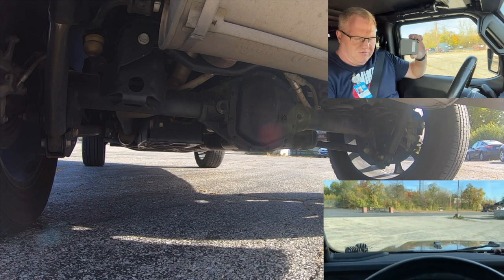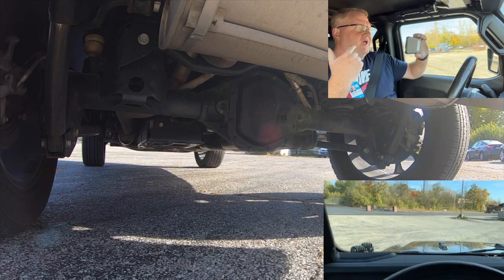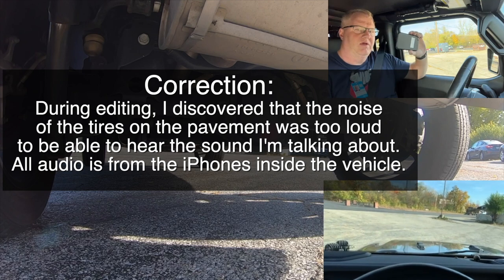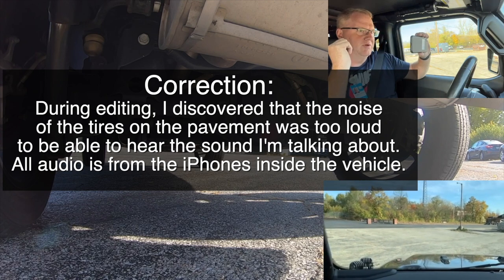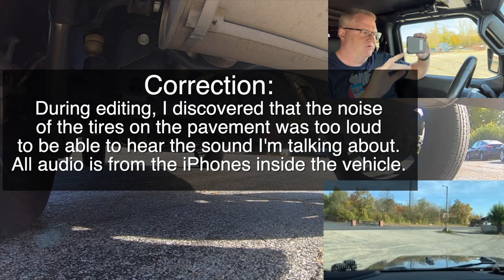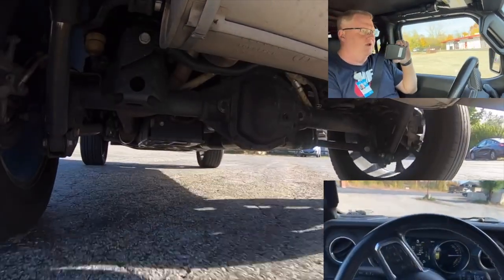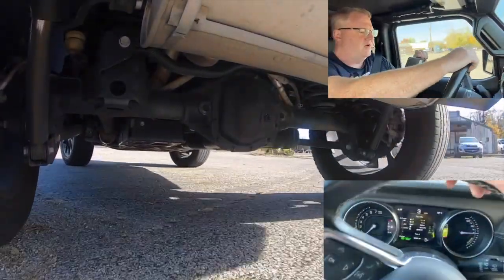So here we go, we're going to do a little drive and listen for the sound that is coming from the rear. I'm going to turn the audio off on both this camera and this camera, and you'll be able to hear only the audio coming from the GoPro in the rear. I'll leave them in if they're picking it up, but I won't know that until I'm editing. The vehicle is in 4 high auto.